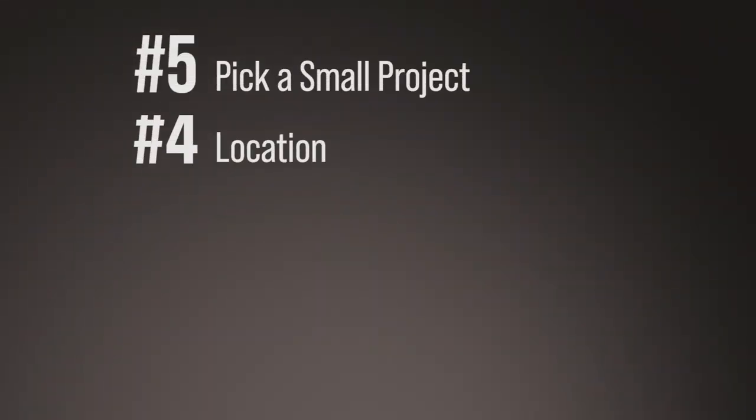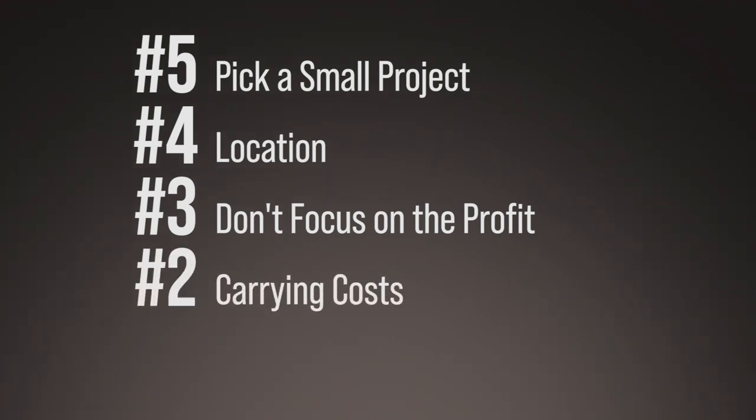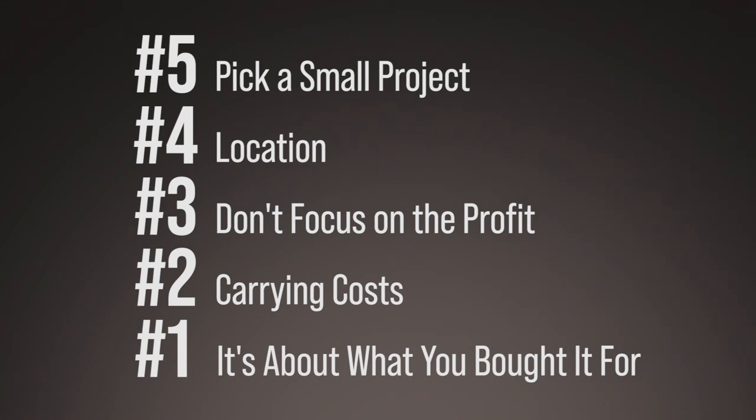To recap: get a small project, make sure you pick the right location, don't focus on how much money you're going to make, make sure you understand carrying costs — watch the video linked below — and lastly, focus on how much you're buying the property for, not how much you're going to sell it for.